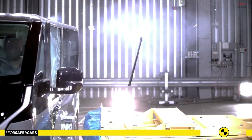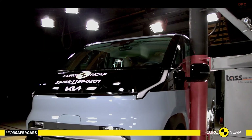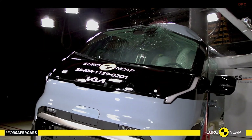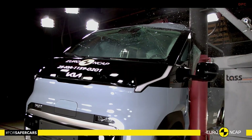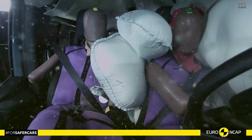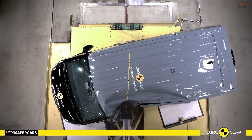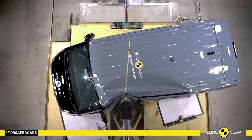Side barrier and side pole tests were a real highlight, with maximum points and good protection for all major body areas. Rear impact protection was generally good as well, although the rear seats offered only marginal whiplash protection, something owners may want to keep in mind when choosing head restraint positions.